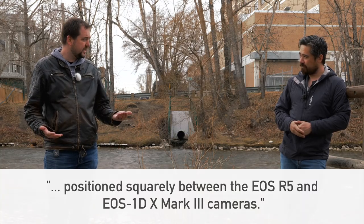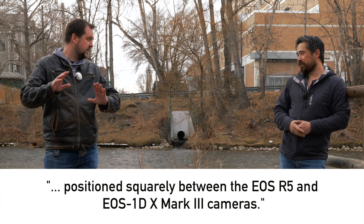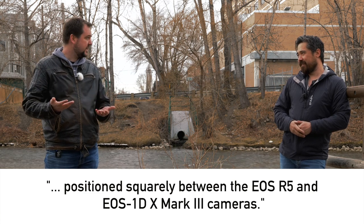I'm very curious what we're going to see in terms of a mechanical shutter. Canon keeps saying this is not a 1DX series camera — it's in between the R5 and the 1DX — which makes me think it may not have that crazy fast mechanical shutter we've seen in the 1DX. But you probably won't need to use it if it has a super fast electronic shutter. It was a really cryptic message on their part.